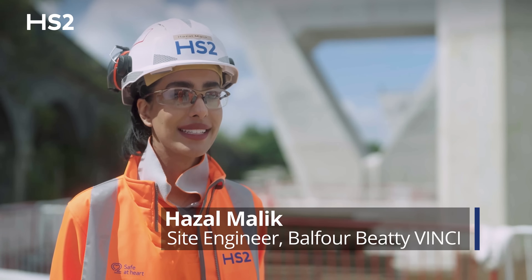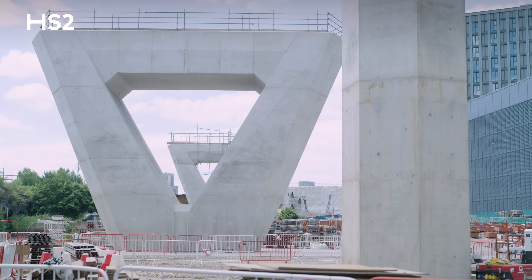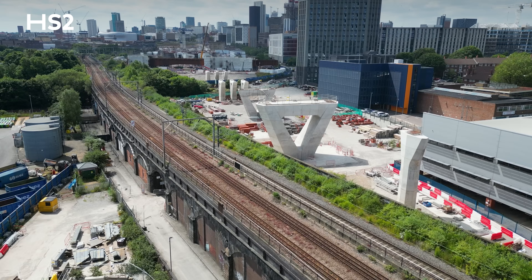My name is Hazal Malik and I'm a site engineer in Curzon 1 and 2. We're currently standing next to the first two piers of Curzon 2 Viaduct.